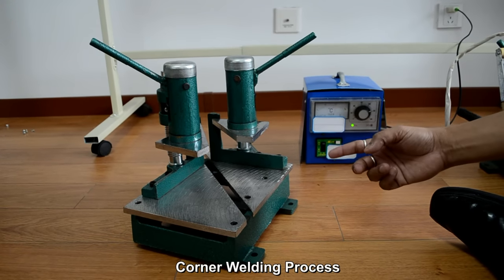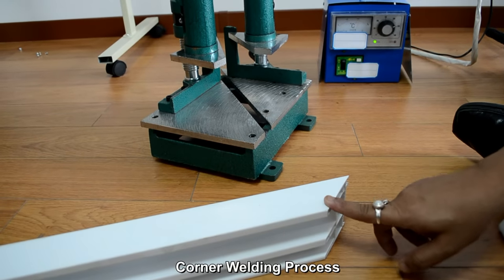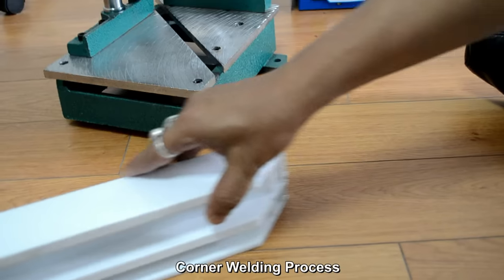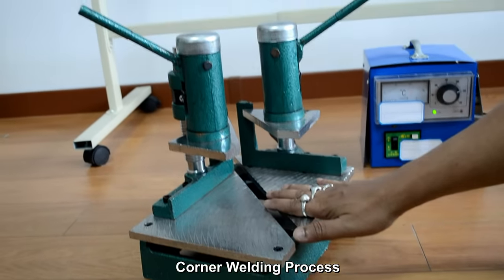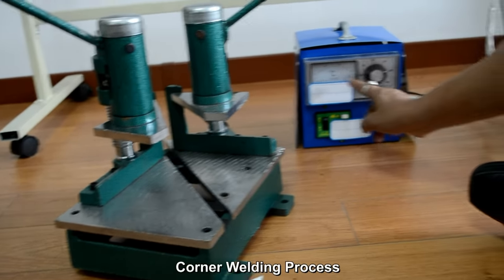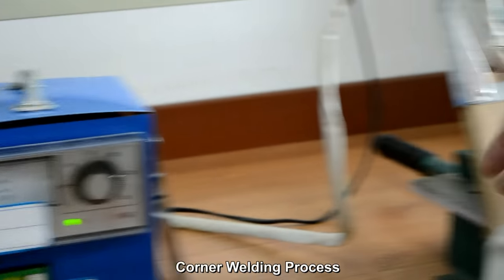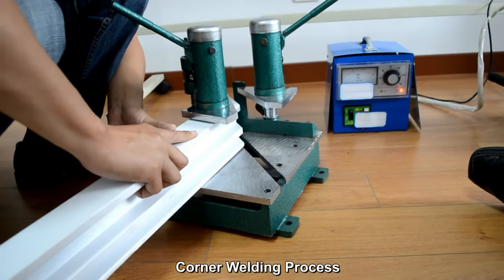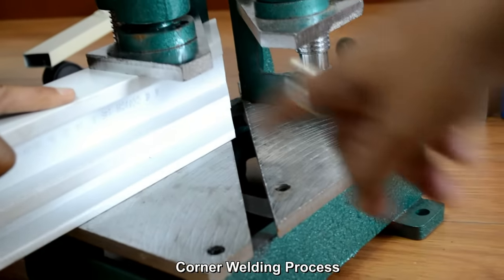Today we are showing you the corner welding of UPVC profile. This is the UPVC profile — first we need to cut it at 45 degrees with a 45-degree cutting tool, and then we do the welding in the corner welding machine. The temperature has been set at 245 degrees and the heating element is getting heated, as you can see.